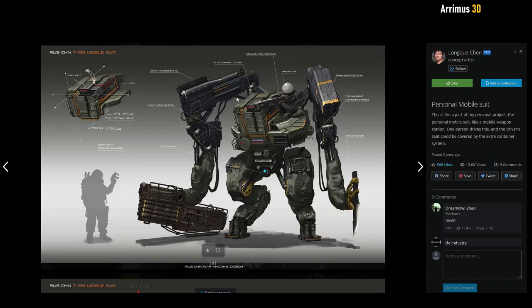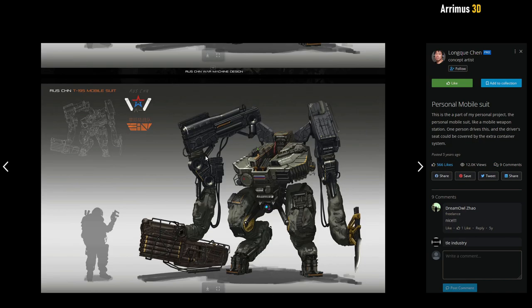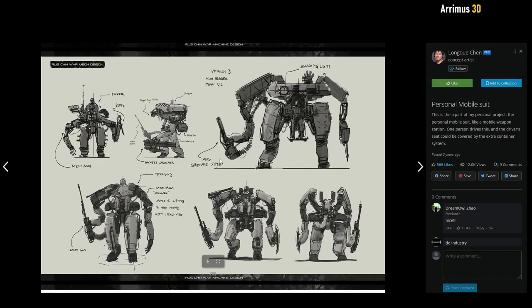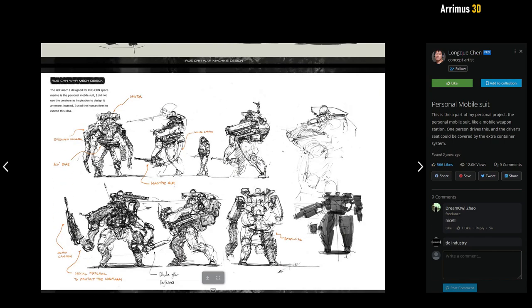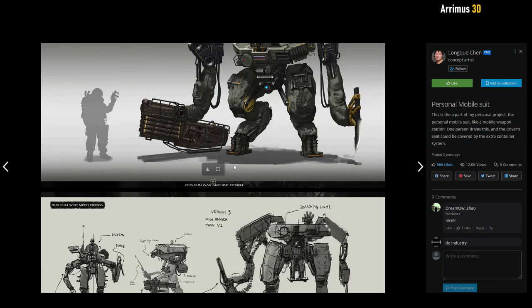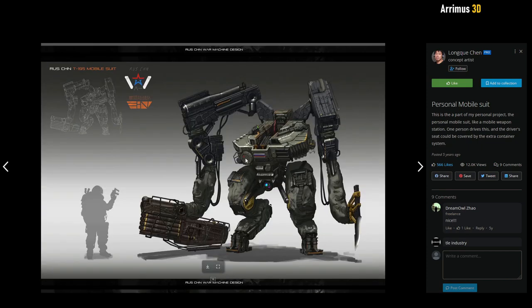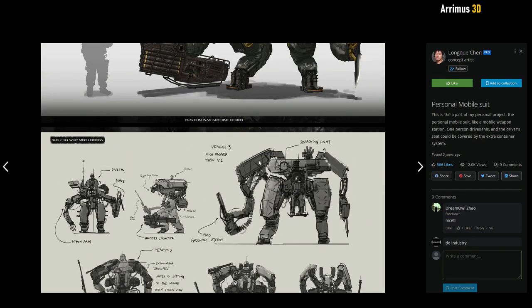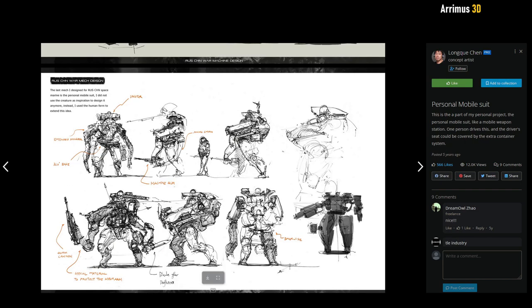Here we have a very interesting looking personal mobile suit. These types of more realistic mechs are not my favorite — I like the more colorful mechs with faces and more personalities — but I do like a lot of the shapes here. Sometimes when you're looking for inspiration for shapes, it's a good idea to just look around, and some cool sketches may get your mind going.